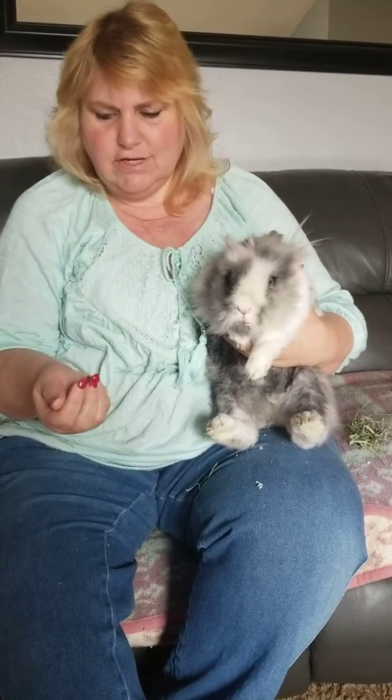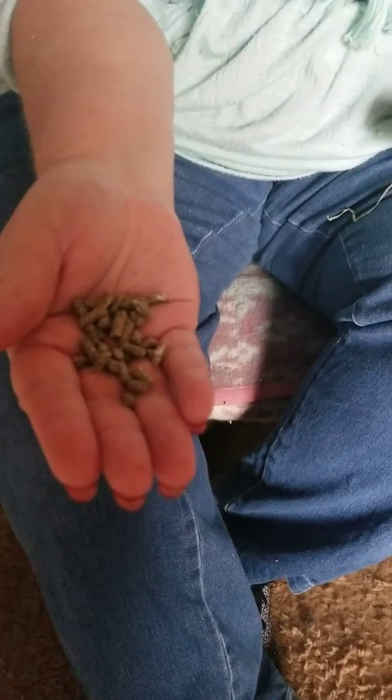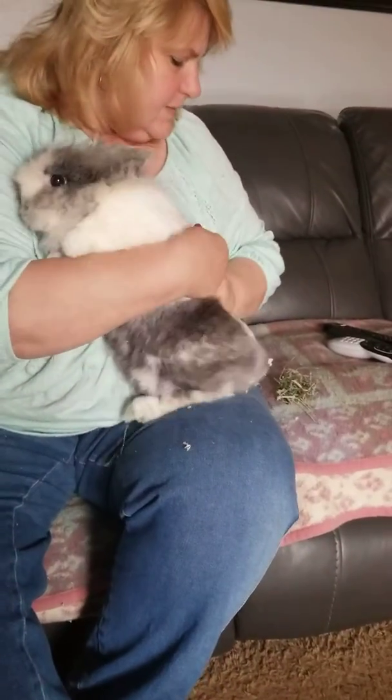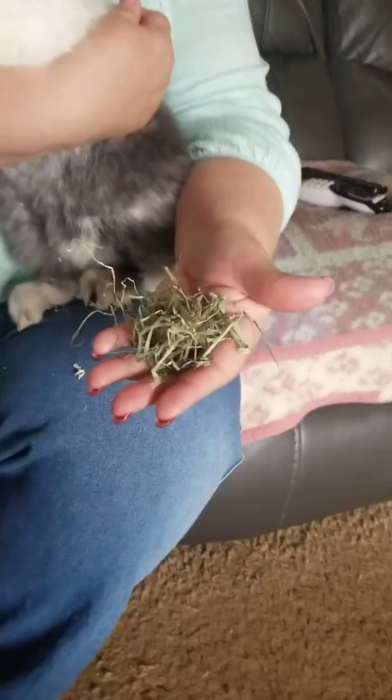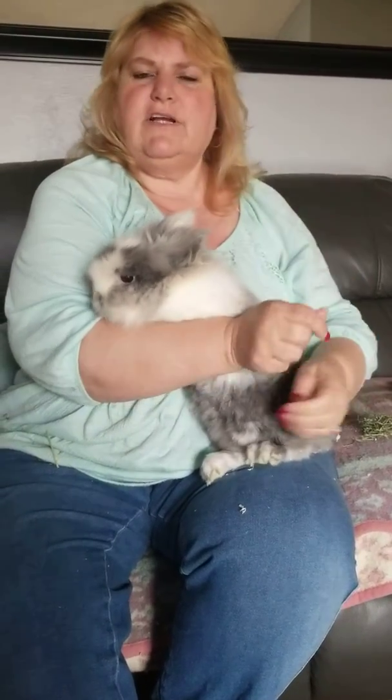I brought a couple things to show you. Fred eats pellets that look like this, and he also eats lots and lots of hay that looks like this. Rabbits can eat lots of different kinds of fruits and vegetables just like you do. They like carrots and they like lettuce and kale. I think I told you guys a story the other day about one of my rabbits that used to love to eat watermelon and he would get red all around his lips from eating watermelon and he looked like he was wearing lipstick.